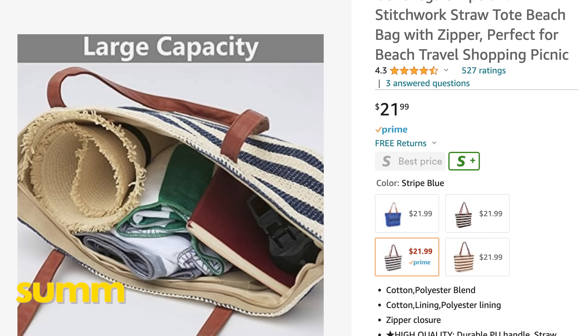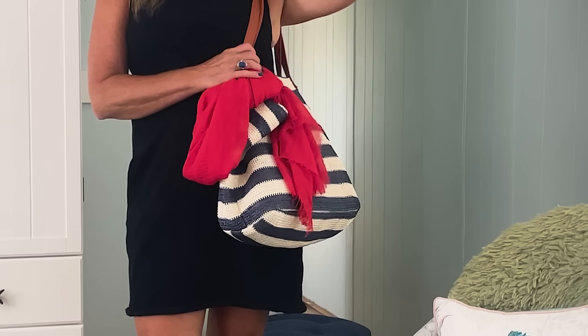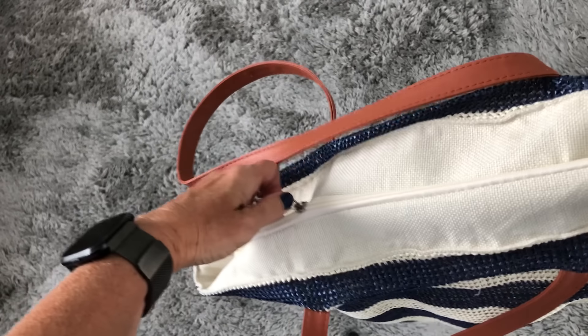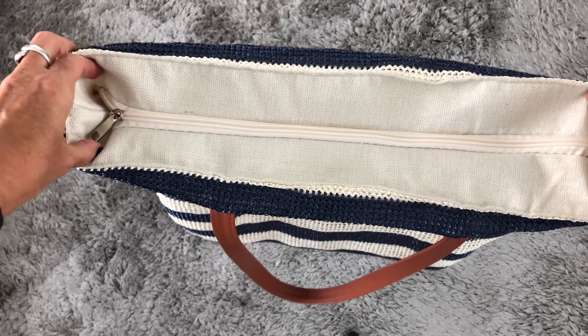Then I have this straw bag — it's actually a zippered straw bag I've been using as both a purse and a beach bag. When I went to Isla Mujeres I used it as my beach bag with towels and sunscreen. Around town here I've been using it as my summer purse. I love the leather handle, and I love that it has a zipper on the top. In fact, I ended up using it as my personal item bag coming back from Isla Mujeres because I had to check my suitcase, and it worked really, really well.